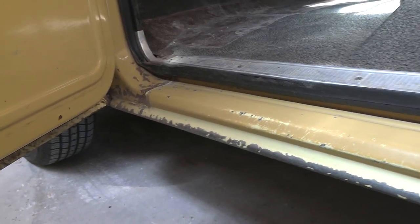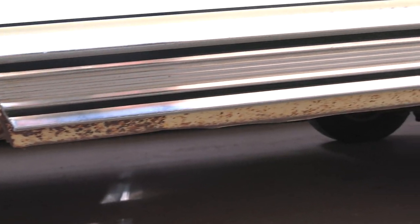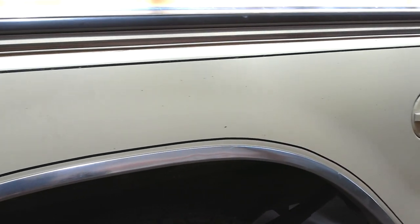Look how solid this thing is. The cab corners — it's going to have a little surface rust, but overall this thing is super solid. Look around the fenders here, and that's where all the trucks from the '70s used to rust.